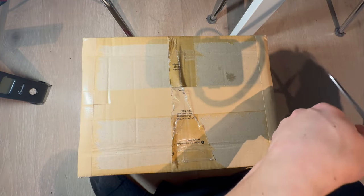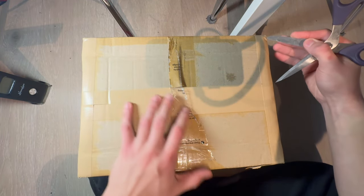Once again, a big parcel from Japan with Nintendo consoles — maybe some retro this time.